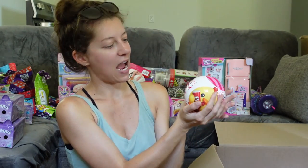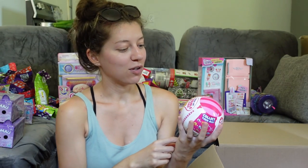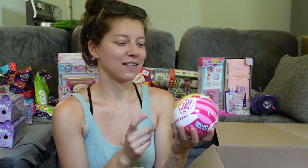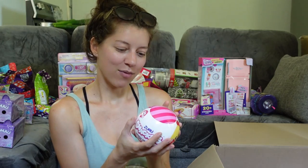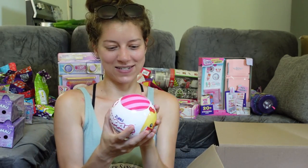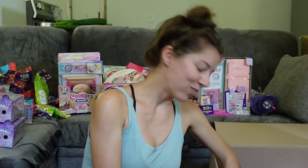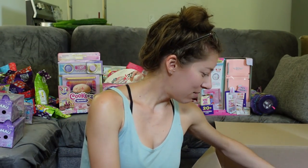We have the Zuru Snacklies — I ordered a bunch of these off Amazon a while ago and have been wanting to open them. They're little animals with snacks. I want the chicken with the Pringles, and there's one I want to get for my husband: the axolotl with the Reese's Cup and the dragon with the Tabasco sauce. Those are going to be so cool!